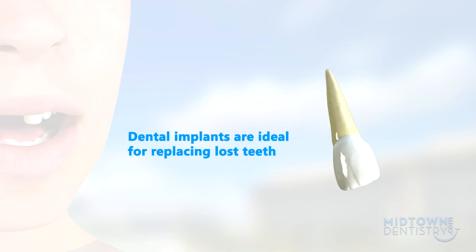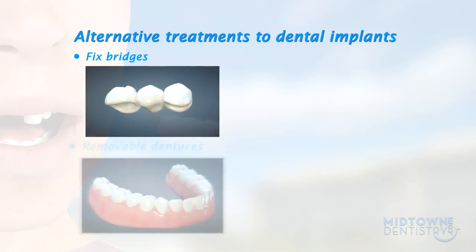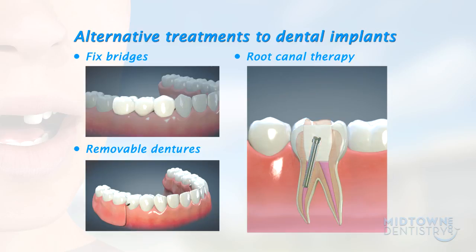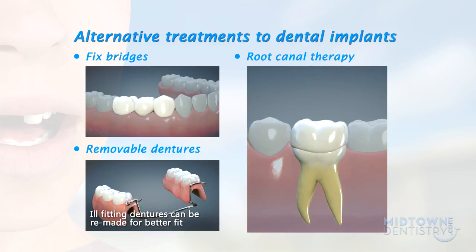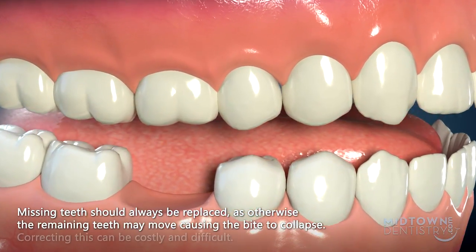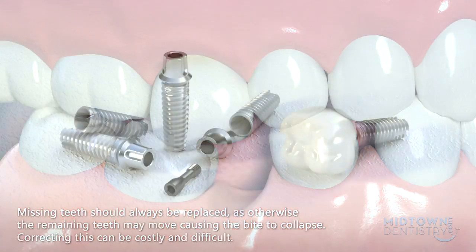Dental implants are ideal for replacing lost teeth, but it is important to know about the alternatives. These may include fixed bridges or removable full and partial dentures. Infected teeth that still have good support within the jawbone may be saved through endodontic therapy, better known as root canal therapy. Root-treated teeth can be fully restored with a post and crown. Ill-fitting dentures can be remade to provide a better fit, or it might be possible to reline them to keep the gums and jawbone healthy. Missing teeth should always be replaced, as otherwise the remaining teeth may move, causing the bite to collapse. Correcting this can be costly and difficult.